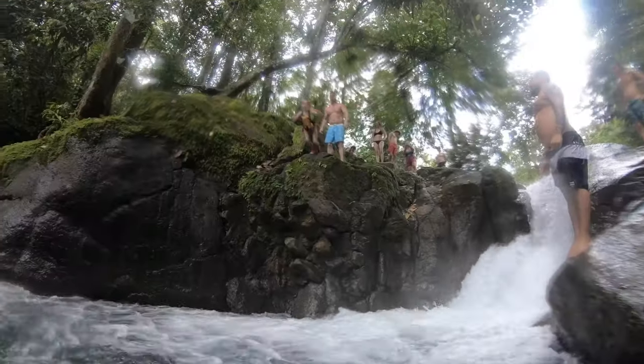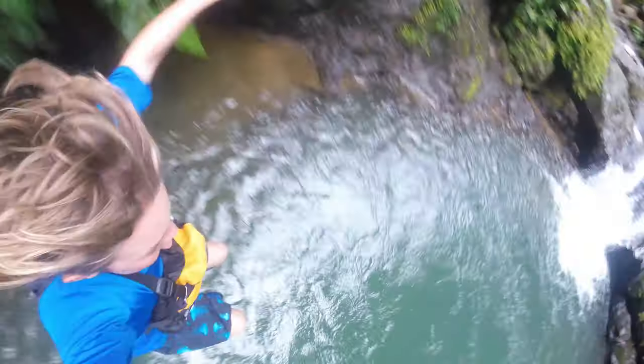Oh my gosh! So if you watched our last video, you'd think we couldn't get more adventurous than whitewater rafting in a foreign country. But boy, we took it up a notch on our last day in Costa Rica.